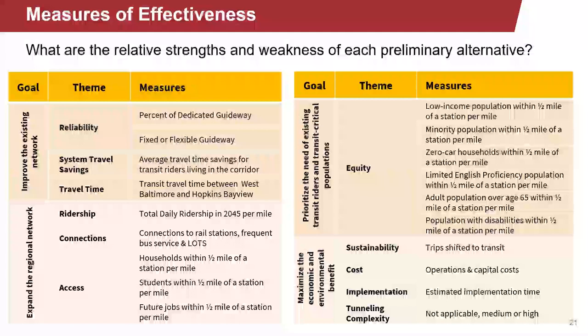In order to compare alternatives, a series of measures of effectiveness, or MOEs, were developed based on the goals and objectives for the project. Under goal one, to improve the existing network, MOEs include reliability, system travel time savings, and travel time between specific areas in the corridor. Under goal two, to expand the regional network, MOEs include ridership, connections to existing transit, and access to households, students, and future jobs. Under goal three, to prioritize existing riders and transit-critical populations, MOEs include access to low-income and minority populations, zero-car households, students, and seniors. Under goal four, to maximize economic and environmental benefit, MOEs include sustainability, cost, implementation, and tunneling risk.